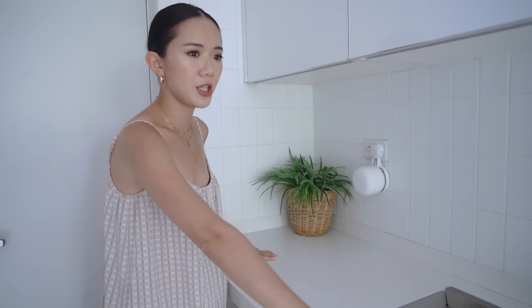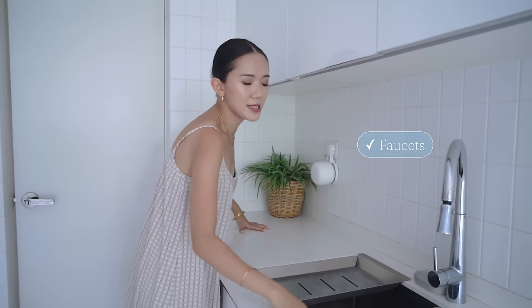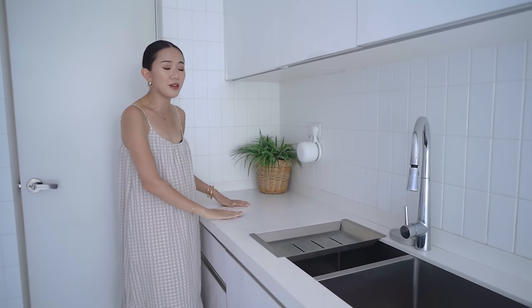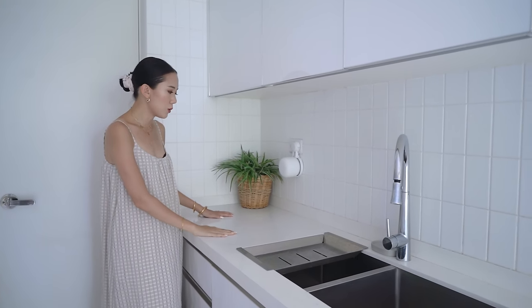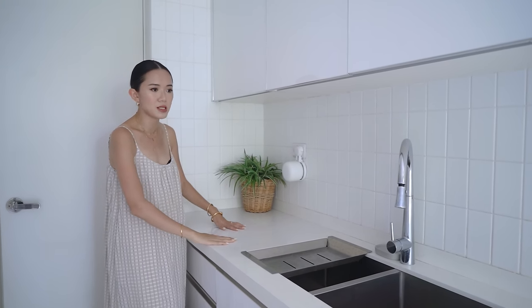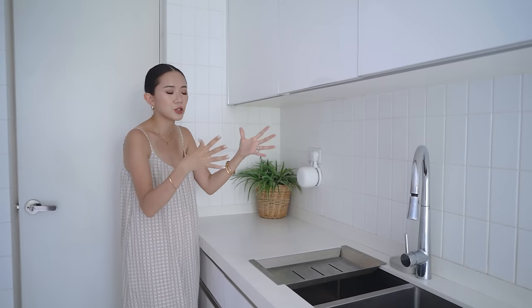So this is our counter here. It's made of quartz — it's got like a marble-type grain. This was also supplied by Ideal Home. What's nice about them is it's like a one-stop shop. You want cabinetry, faucet, sink, and even the handles of the cabinet, even the quartz tabletop — they have a lot of different options. We went with the quartz and I really love it because I really wanted something super clean but still with some sort of character to it.